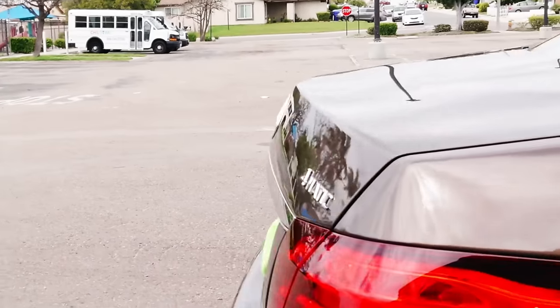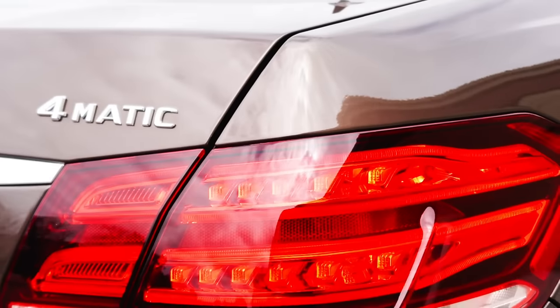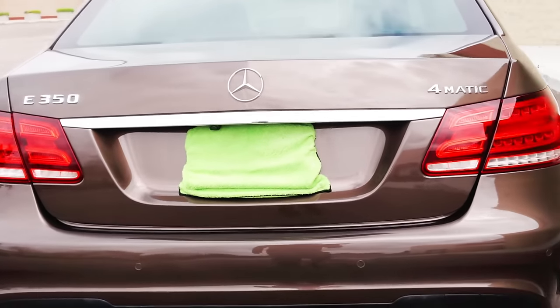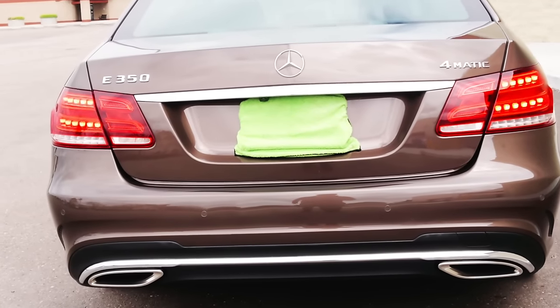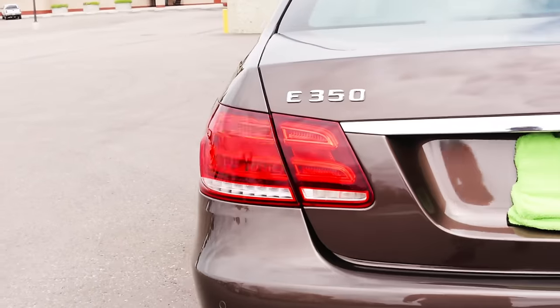One reason why the W212 E-Class is one of the best Mercedes-Benz vehicles ever produced comes down to its attention to detail and renewed commitment to reliability. This is evident from the moment you look at it — the paint has a high luster and sheen, the body panel gaps are very small, and the sheet metal feels very thick and substantial. Everything you touch feels very solid. Mercedes' restrained styling ethos, while admittingly not for everyone, is present here; however, there are certainly lots of classy touches.